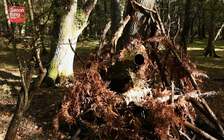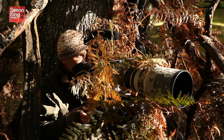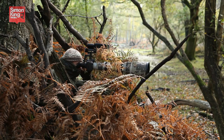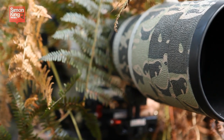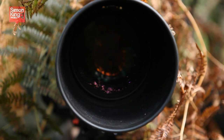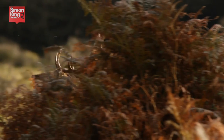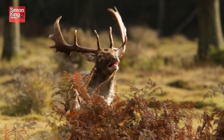Then sit quietly and wait for the action to start. Even if you do hear a deer calling elsewhere, don't be tempted to try and follow it. Be patient and wait in your hide. Eventually, you will almost certainly be rewarded with fabulous views, and at the same time you can be sure that you're causing no disturbance whatsoever.